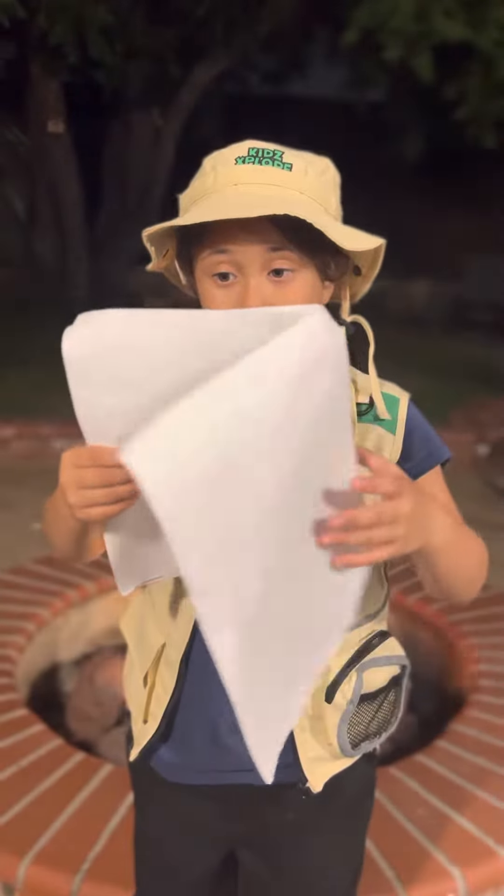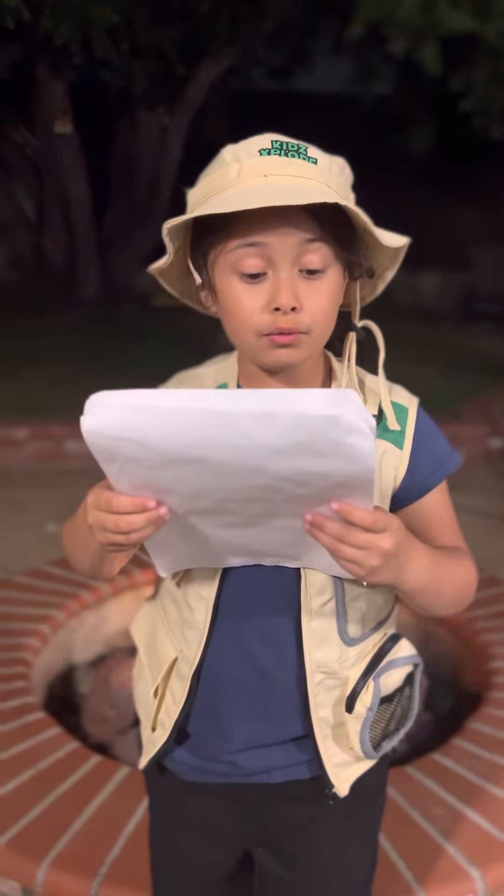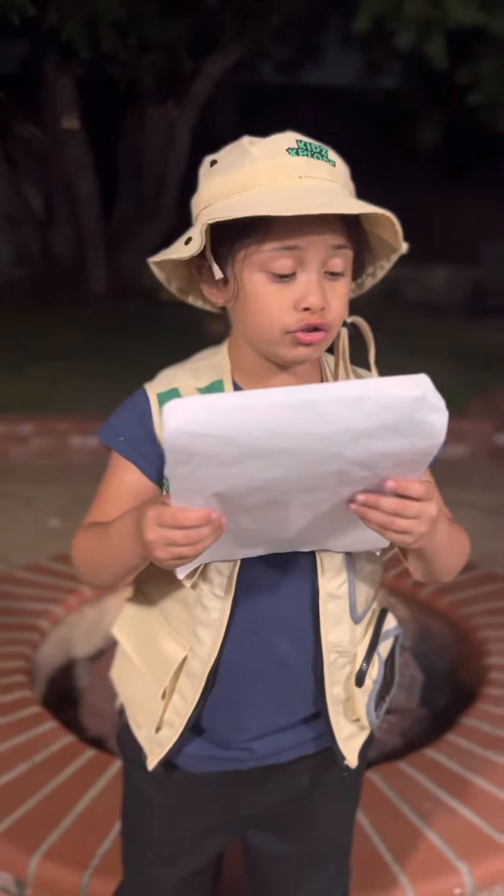You can go camping at Zion National Park. You can go camping with a tent or an RV. You can sleep under the stars too.